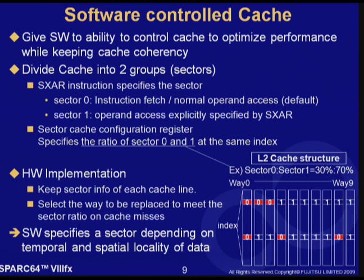Or, if you want certain data resident in cache, you can assign Sector 1 for this. Instruction fetch and other data accesses occur in Sector 0, and data in Sector 1 will not be replaced. From a hardware implementation point of view, each cache line keeps the Sector information. When a cache miss occurs, the line to be replaced is chosen so that the ratio of Sector 0 and Sector 1 is maintained as much as possible, in addition to the regular LRU algorithm.